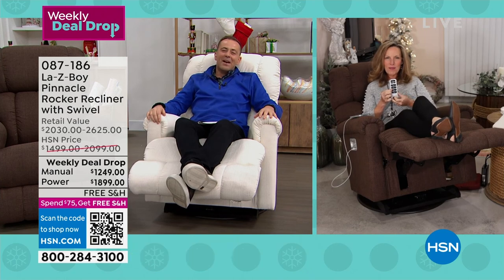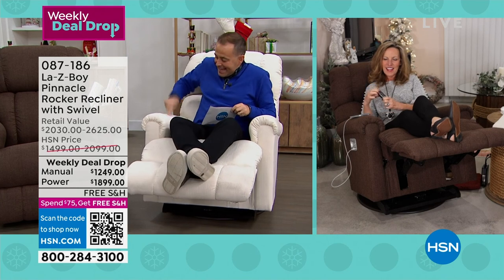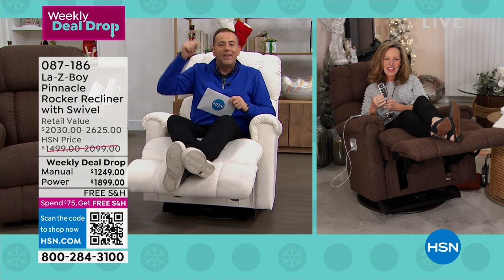Before you know it, the holidays have come and gone, but boy, do we have the best gift in the house. This holiday season, you're going to sit in this Lazy Boy and watch the children or the grandchildren open their presents. This Lazy Boy is made for the memories.